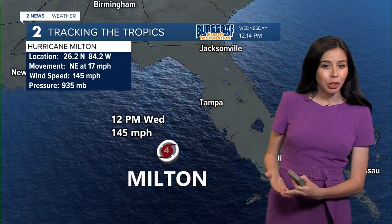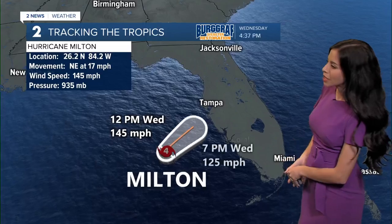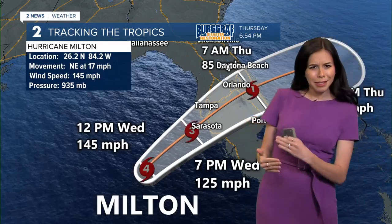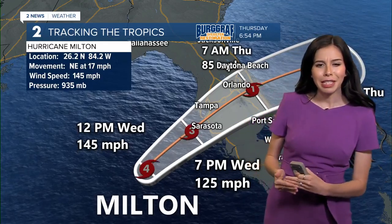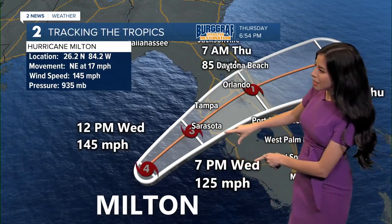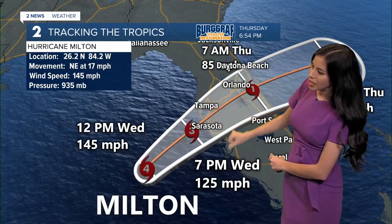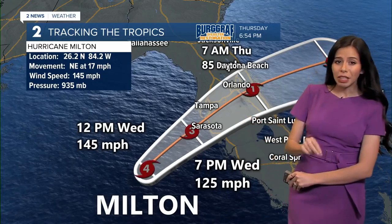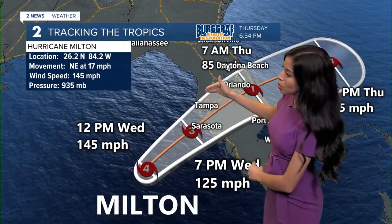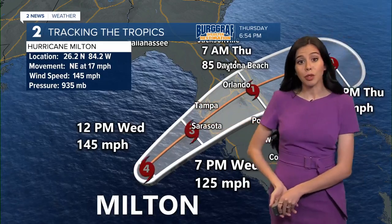As of now, the National Hurricane Center does have this weakening eventually into a category three right before making landfall, moving northeast at 17 miles per hour — definitely picked up. They now have this making landfall just after seven o'clock, just south, in between Tampa and Sarasota, which is honestly very beneficial for Tampa. We don't want it to go right towards Tampa or to the north. The further south, the better, especially for Tampa Bay.